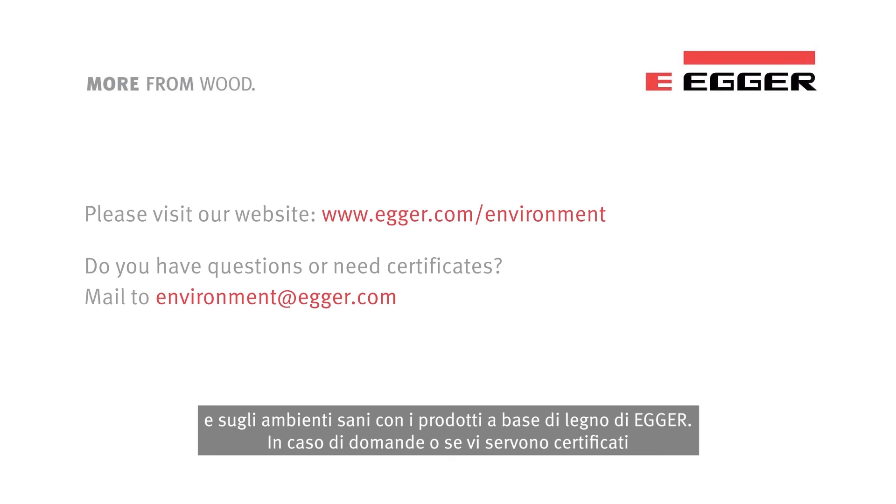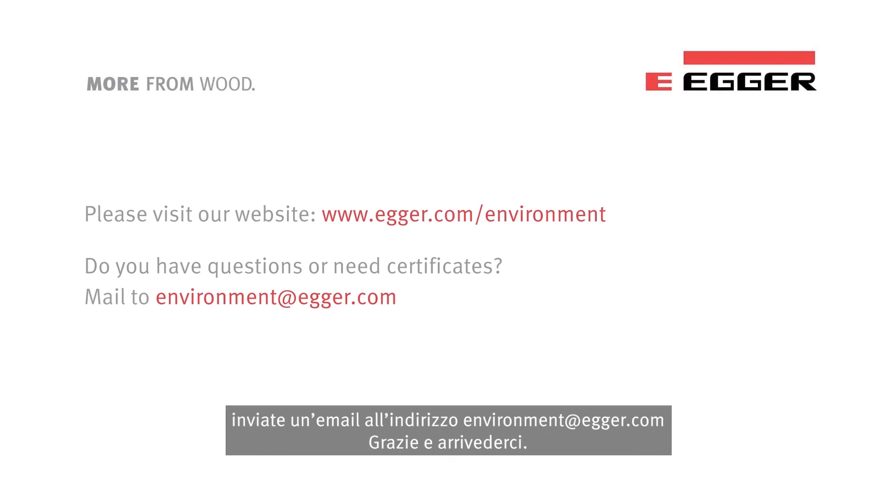In case you have questions or you need certificates, please write us an email to environment@egger.com. Thank you and goodbye.